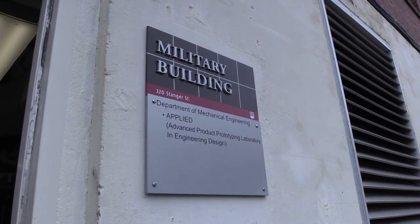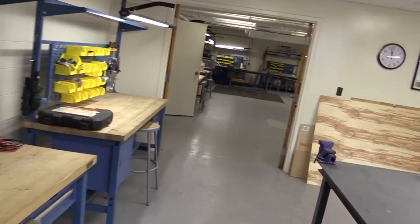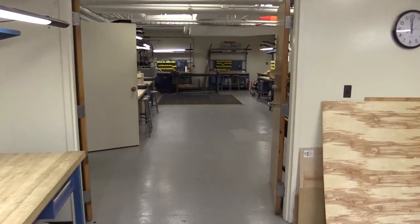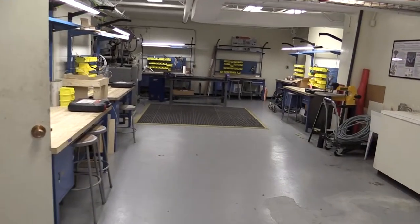Welcome to Applied, the advanced product prototyping laboratory in engineering design. We have over 3,000 square feet of machine shop and maker space for mechanical engineering senior design students.